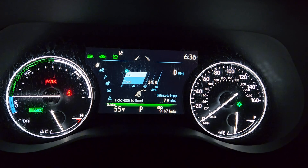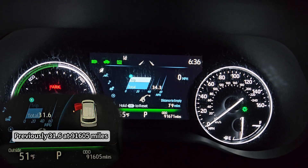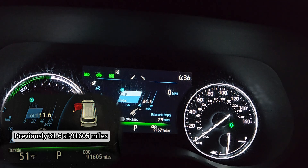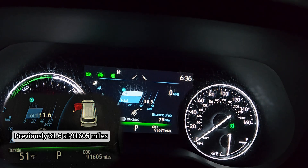We just arrived. The current mileage is 91,671 and the gasoline consumption was 34.4 miles per gallon in rainy weather.